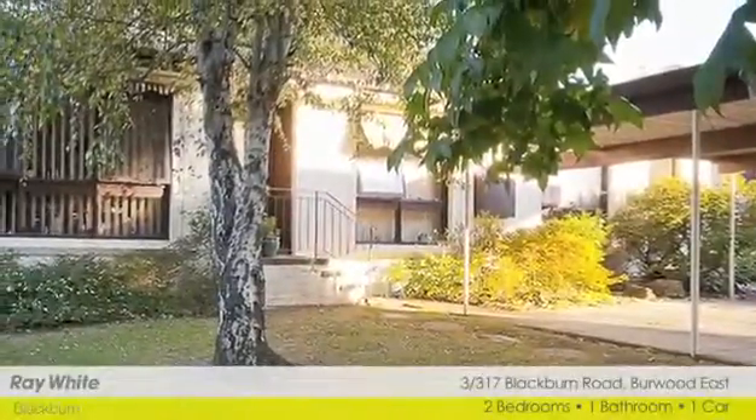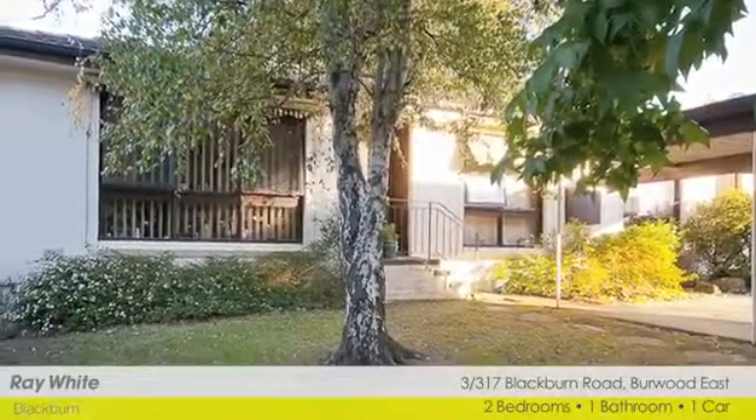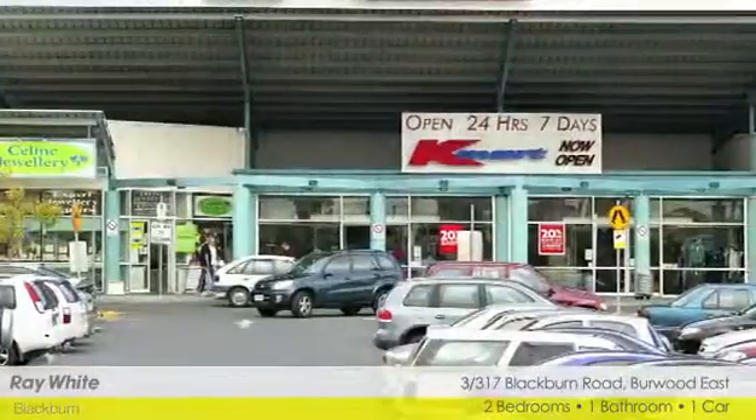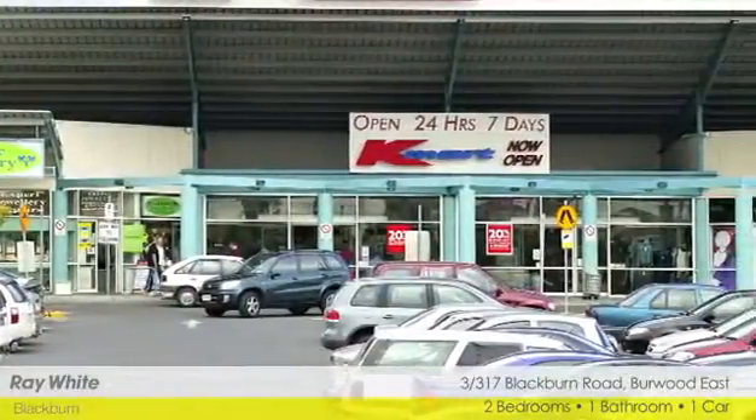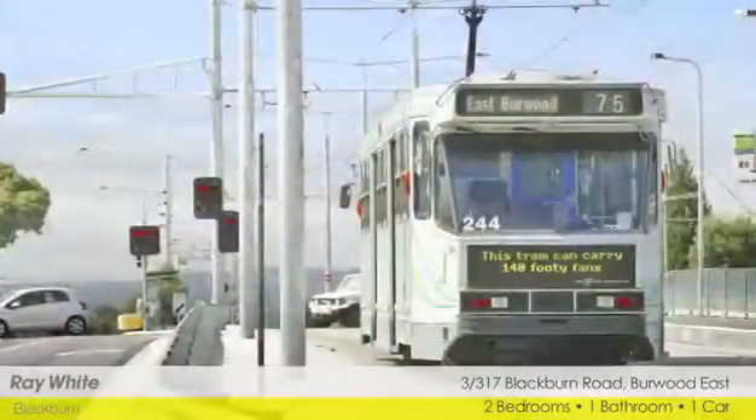Nestled down a winding botanical driveway, this comfortable brick veneer residence is centrally placed in the heart of Burwood East, surrounded by Kmart and the new Coles Complex, quality primary and secondary schools, and of course,